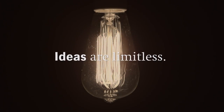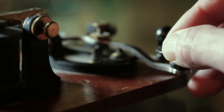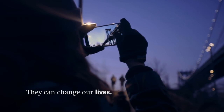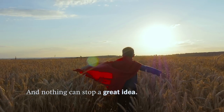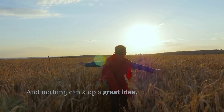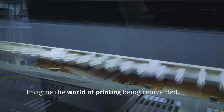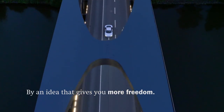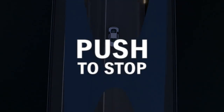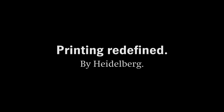Ideas are limitless. They can change our lives. They can change the whole world. And nothing can stop a great idea. Imagine the world of printing being reinvented by an idea that gives you more freedom. Push to Stop — Printing Redefined by Heidelberg.